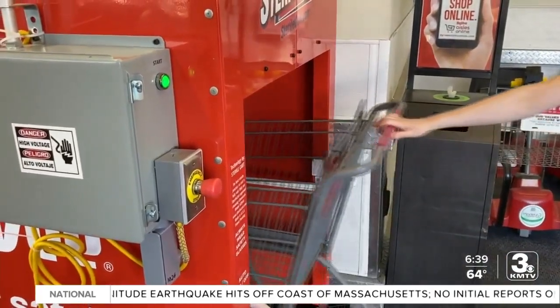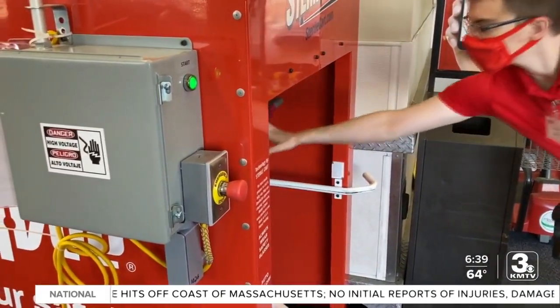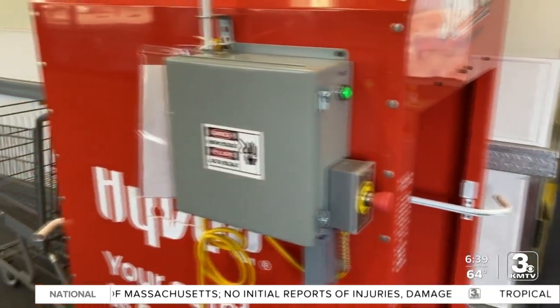The sterile cart system uses hospital-grade disinfectant. The systems have been installed at almost all of the stores here in the metro area. By the end of November, Hy-Vee is planning to have the sterile cart system installed in more than 200 of the Hy-Vee stores across the eight-state region.